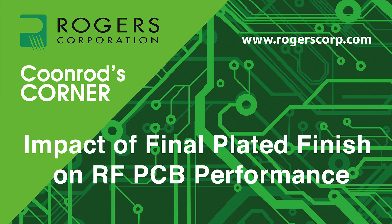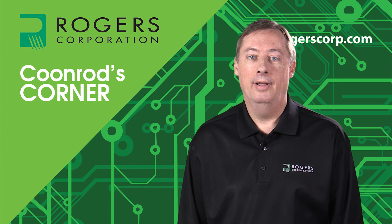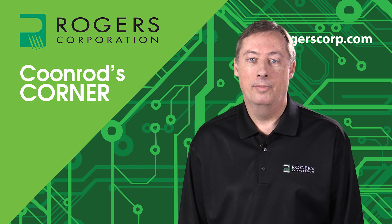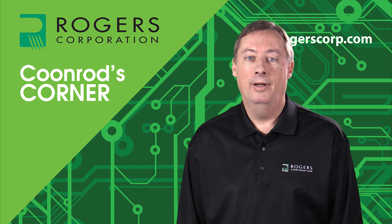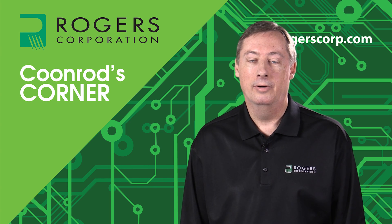Welcome to another edition of Coonrod's Corner. Today's topic: how final plated finishes impact RF PCB performance. My name is John Coonrod. I am a technical marketing manager for Rogers Corporation. Today I'm going to be talking about final plated finishes and how they can impact the RF performance of printed circuit boards.